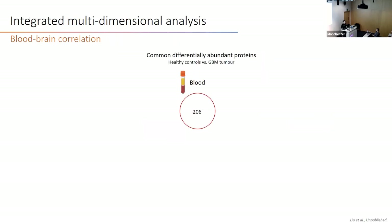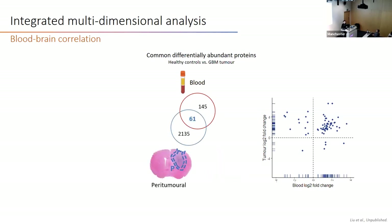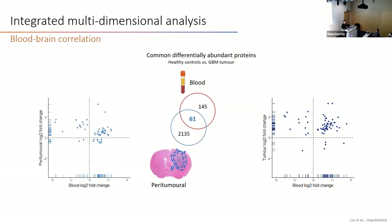We performed the integrated blood-to-brain correlation analysis. Of the 206 blood proteins at day 14, 67 were also upregulated in the tumor region, with the majority showing high abundance in both blood and brain. Similarly, 61 were found in the paratumor region, and the same conclusion can be drawn.